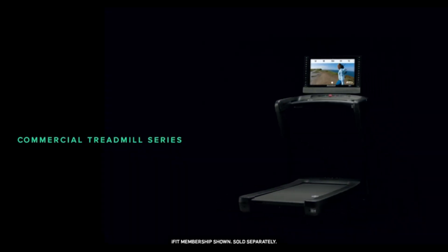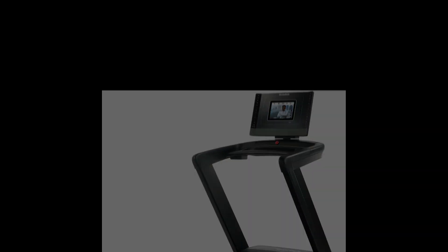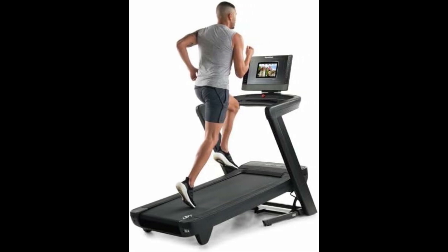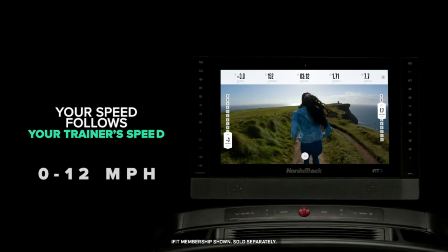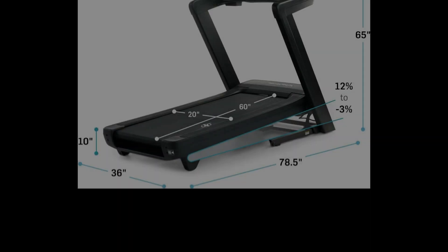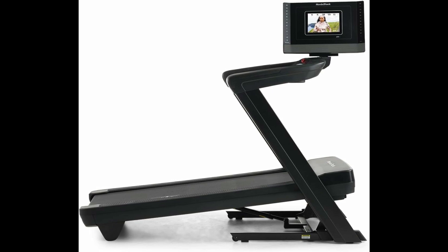Next on our list is another model from NordicTrack — the Commercial 1250, our top choice for the best treadmill under $1,500. Despite its cheaper price point, the Commercial 1250 doesn't skimp on quality or performance. Powered by a strong 3HP motor and 12 miles per hour speed, this treadmill delivers a smooth and stable running experience. Features like iFit workouts, spacious deck, cushioning technology, incline and decline capabilities, and built-in speakers are the same as the Commercial 1750 model.